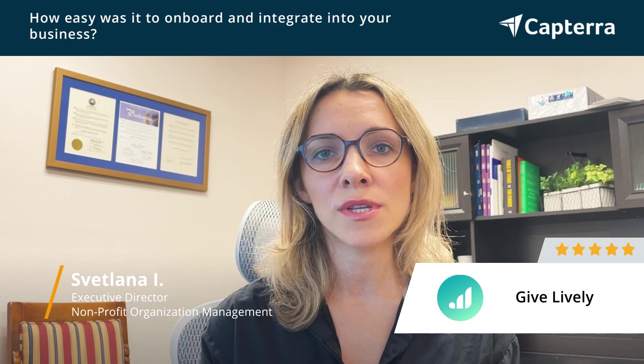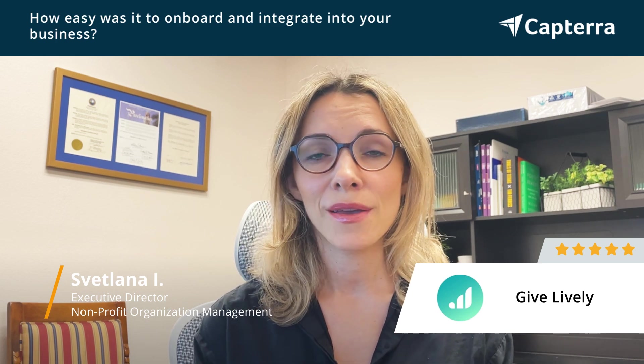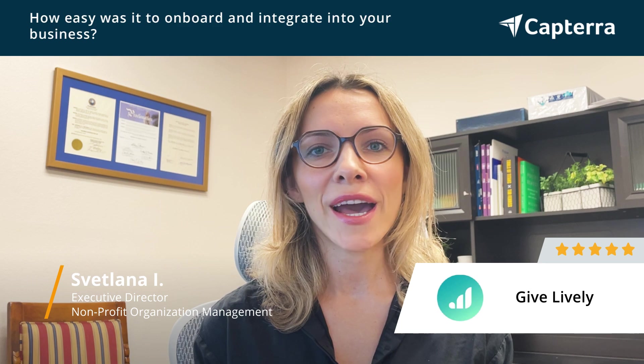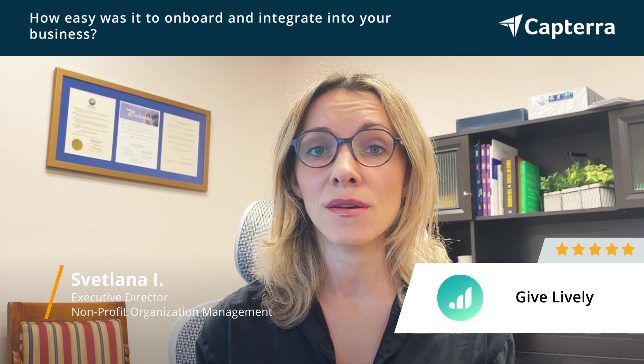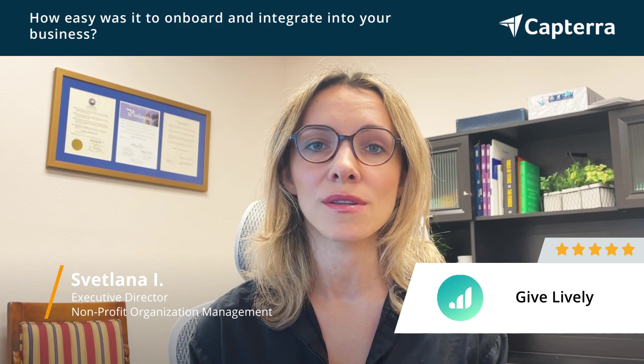Using GiveLively itself, it's a very click-and-drag, very user-friendly — not a steep learning curve at all as far as creating pages and using the software.